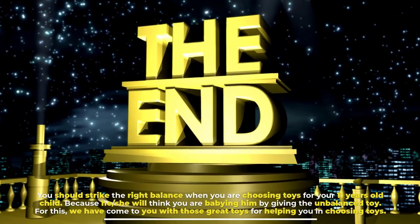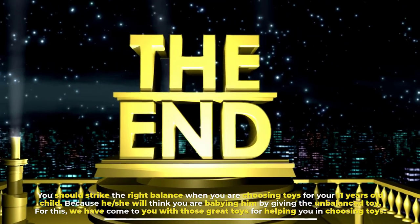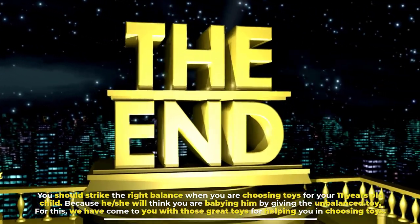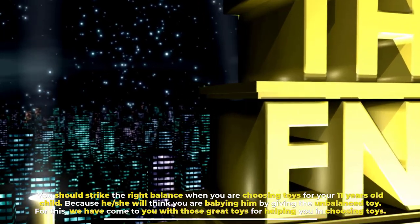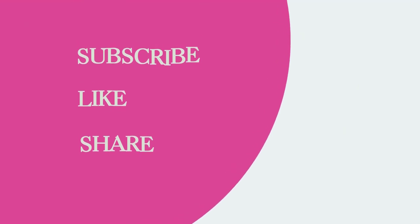You should strike the right balance when choosing toys for your 11-year-old child, because he or she will think you are babying them with the wrong toy. For this, we have come to you with these great toys to help you in choosing. Thank you.